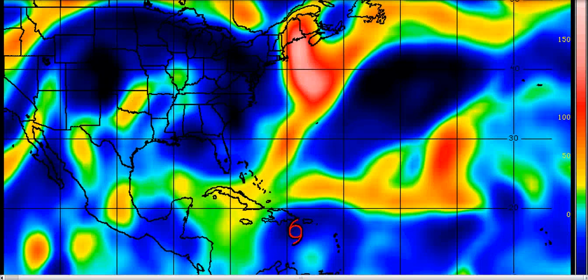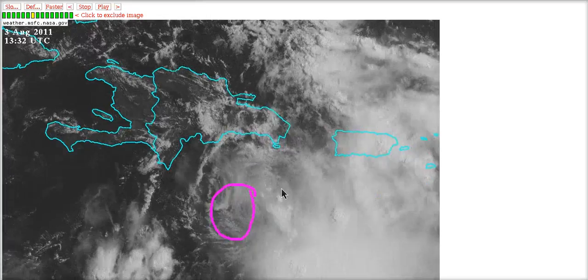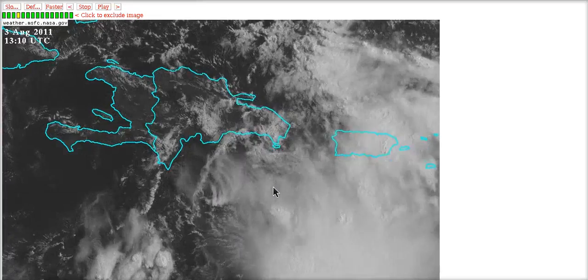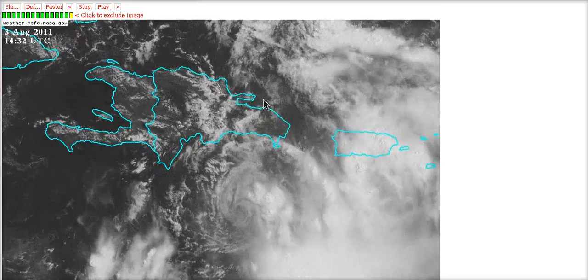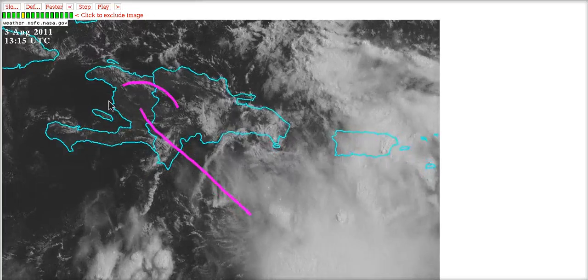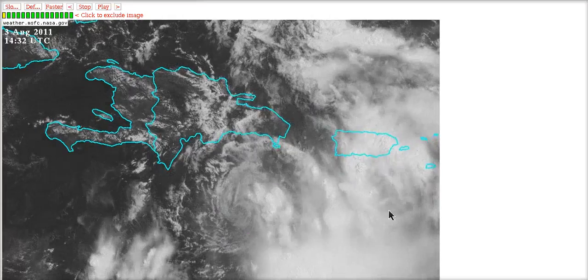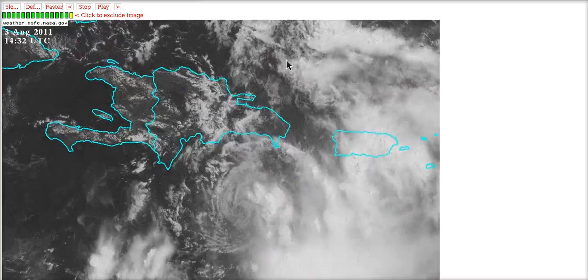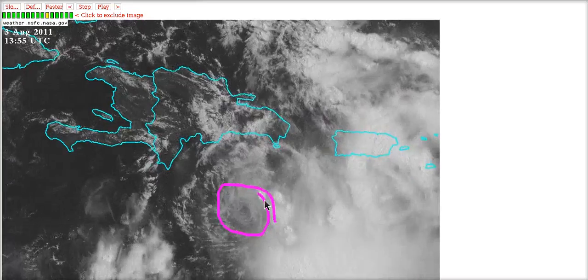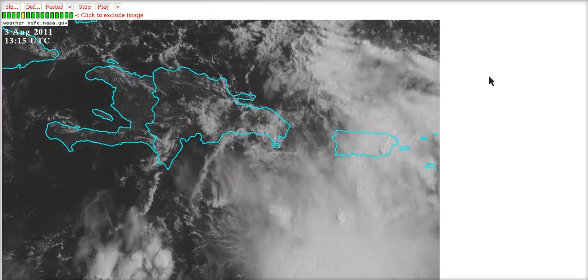Now talking about intensity once this crosses Hispaniola — the big question is whether it will actually survive. The center is fully decoupled from the mid-level feature and exists as a surface feature below 10,000 feet. The mountains of Hispaniola are nearly 10,000 feet tall, and wind does not move through mountains — it moves above them. Once this moves over the mountains, the surface circulation will literally vanish or nearly so, and it will be fully up to the mid-level part of the storm to move across and then regenerate the surface circulation on the other side.